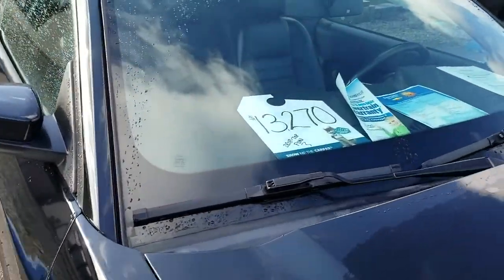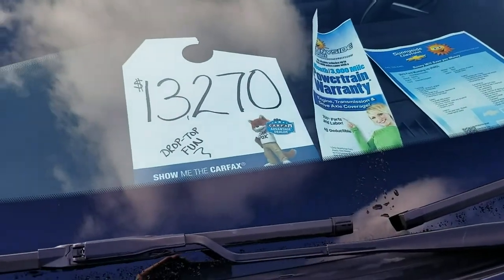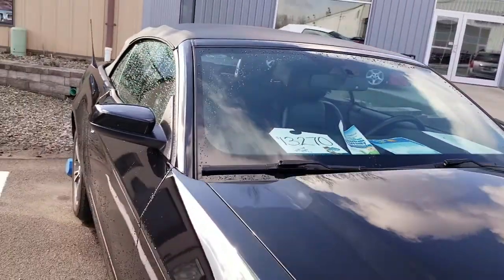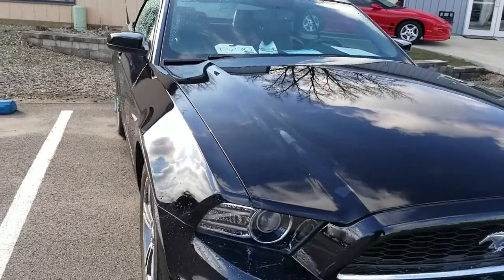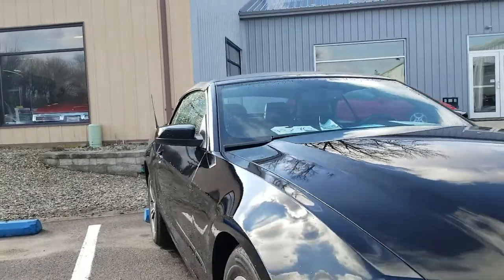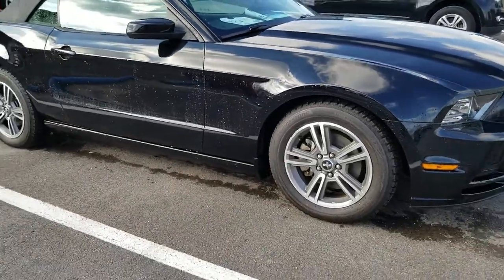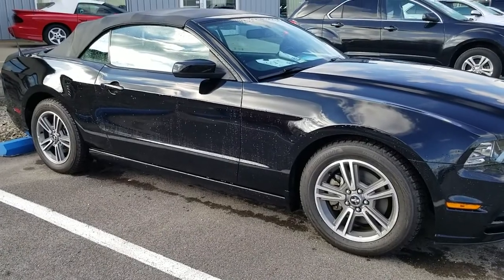This vehicle does come with a 3-month, 3,000-mile powertrain warranty. Supplemental coverages are also available. Hope this video helps — thanks and we'll see you soon.